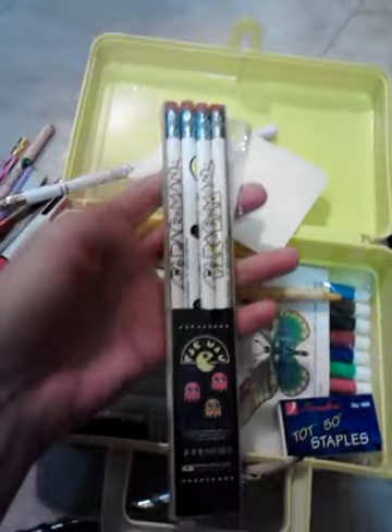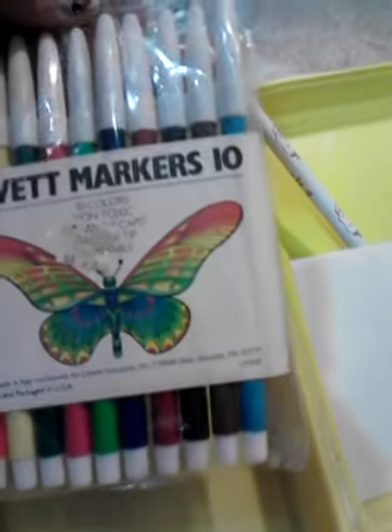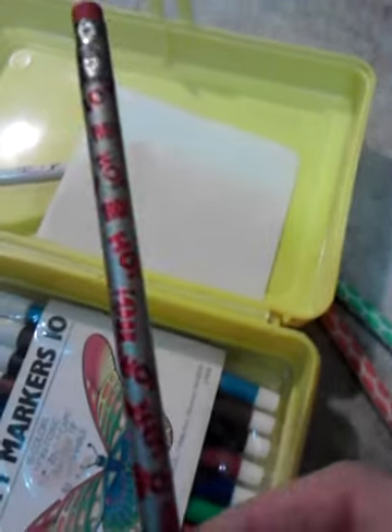Over here is a package of Lovett markers, and these are also from the 80s. I don't think there's a date on them, but I do know that's where they're from. And there's one more pencil that says 'Ho, Ho, Ho.'